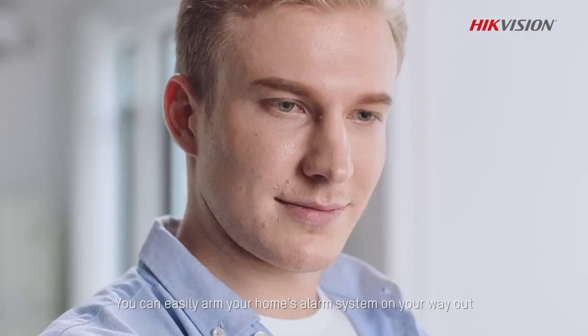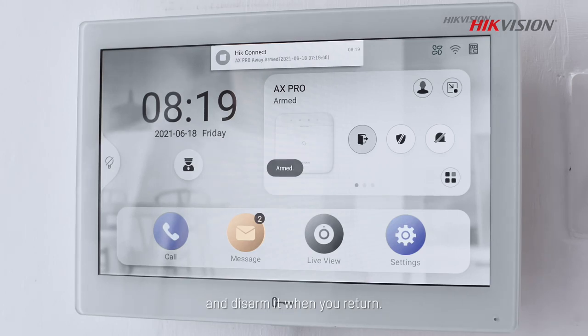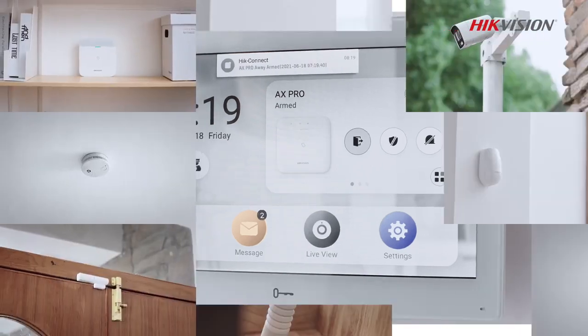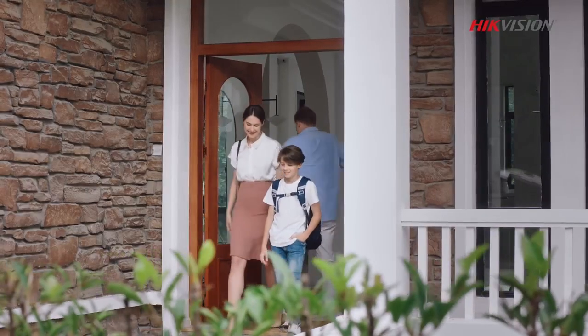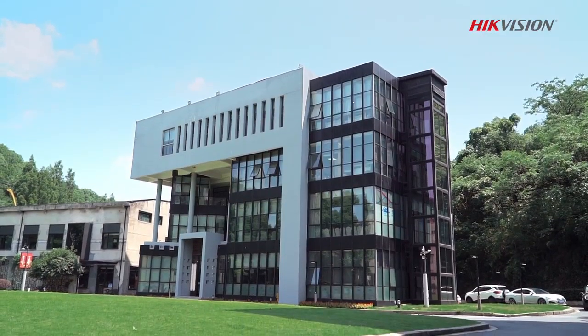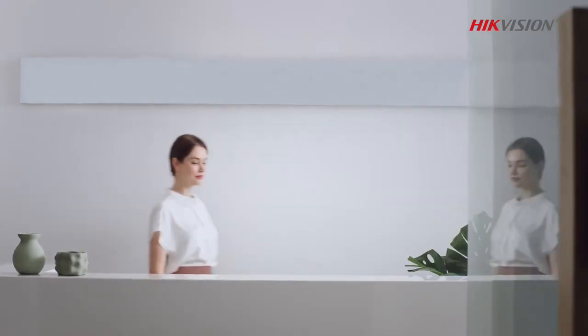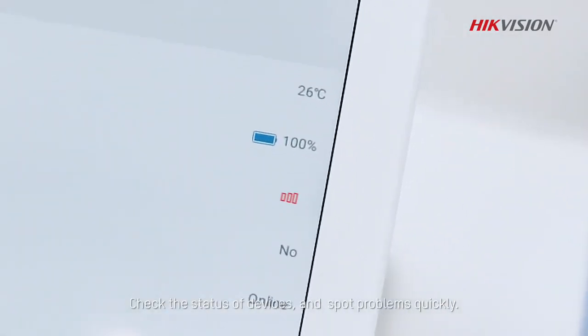You can easily arm your home's alarm system on your way out and disarm it when you return. Check the status of devices and spot problems quickly.